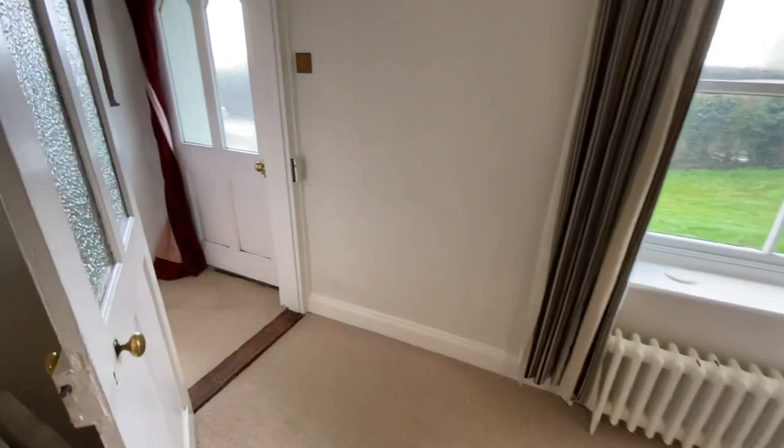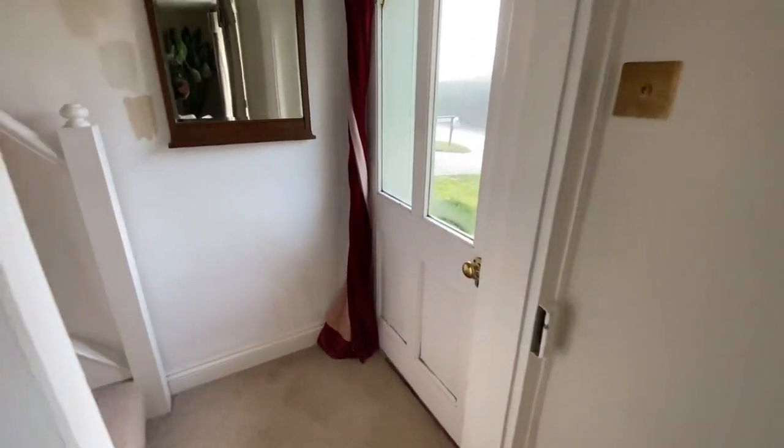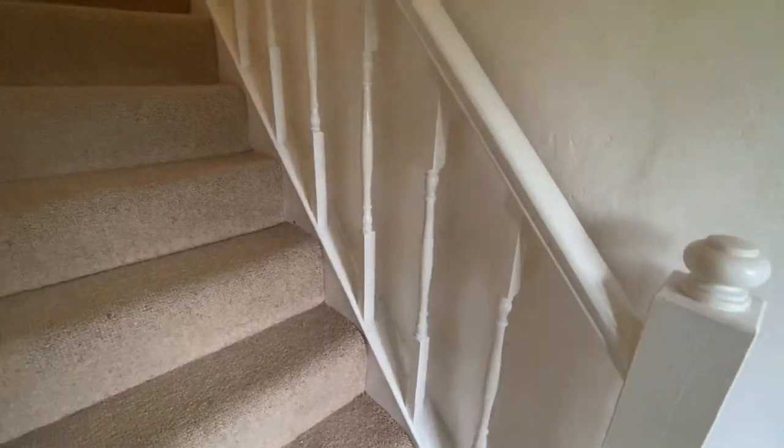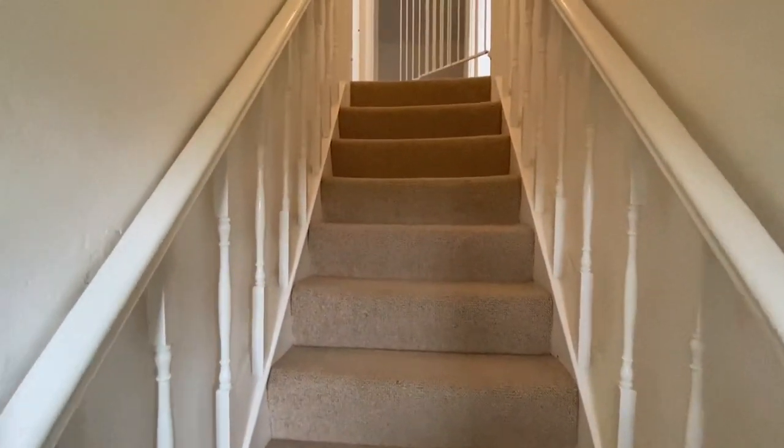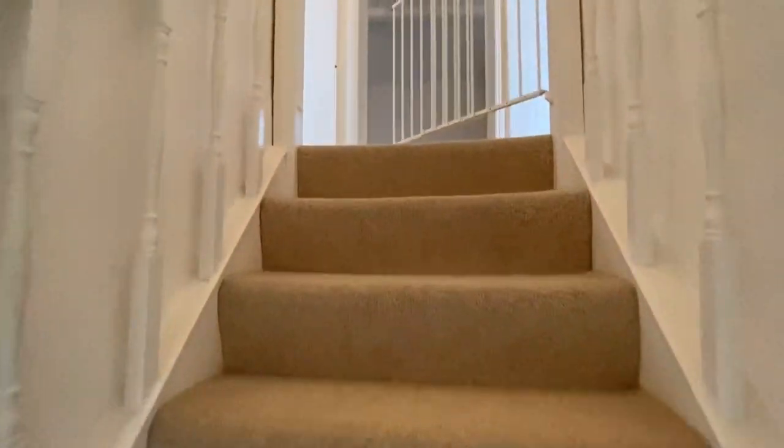We go round to the front door — one of those things that's very little used in reality, like most front doors — but it opens directly into the stairs that rise up. We'll go upstairs now.